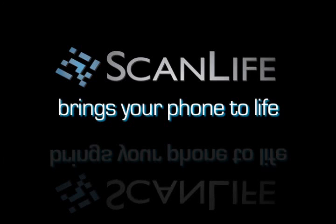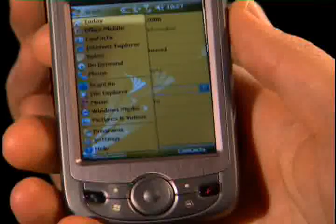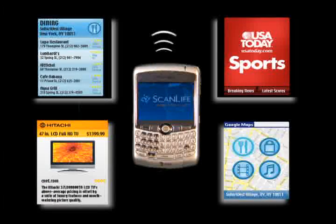ScanLife brings your phone to life. What is ScanLife? ScanLife is a software application that gives you a new way to use your mobile phone to interact with the world around you by rapidly connecting you with information and content.